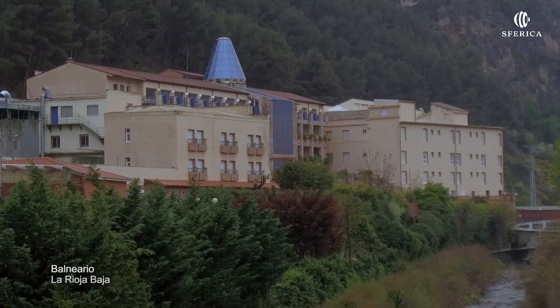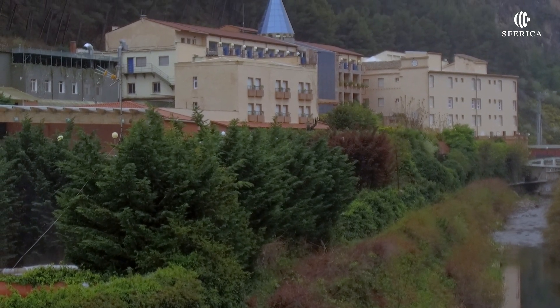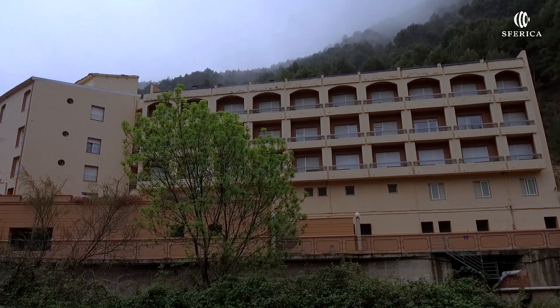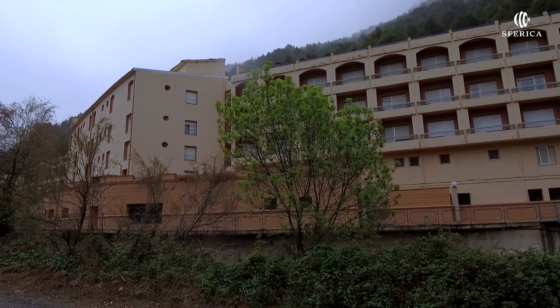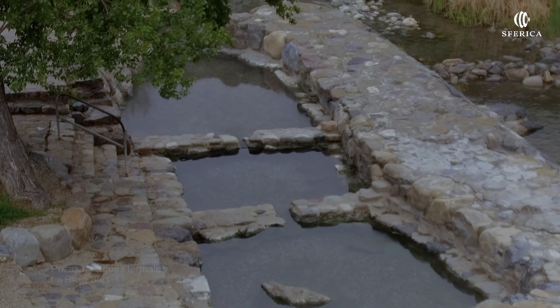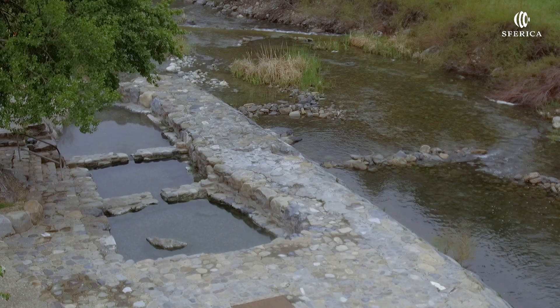Balneario de Arnedillo. Los orígenes del balneario se remontan a la época romana, siendo después uno de los destinos favoritos de la burguesía del siglo XIX. Las pozas de Arnedillo son de libre acceso y se encuentran en la margen del río Cidacos.